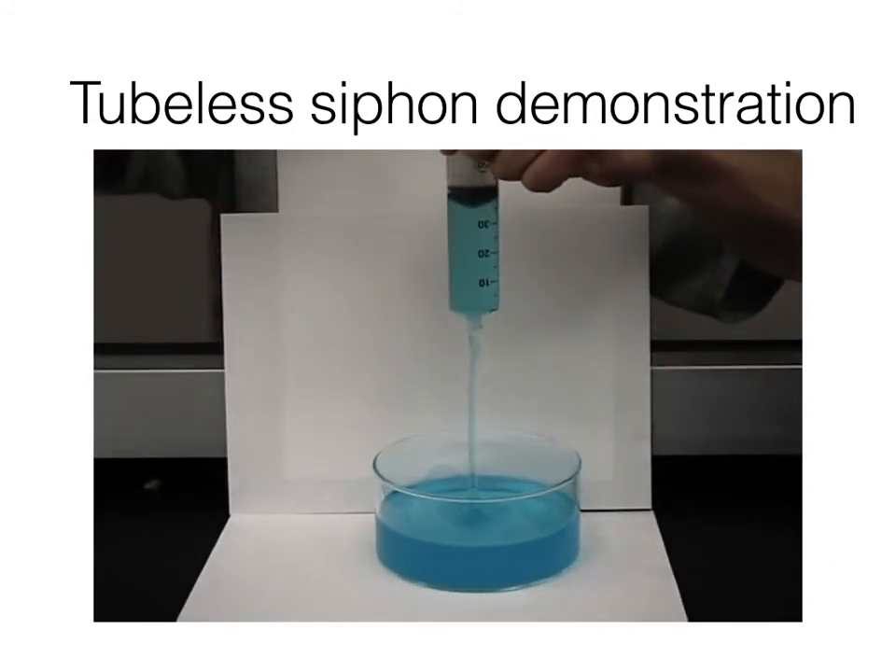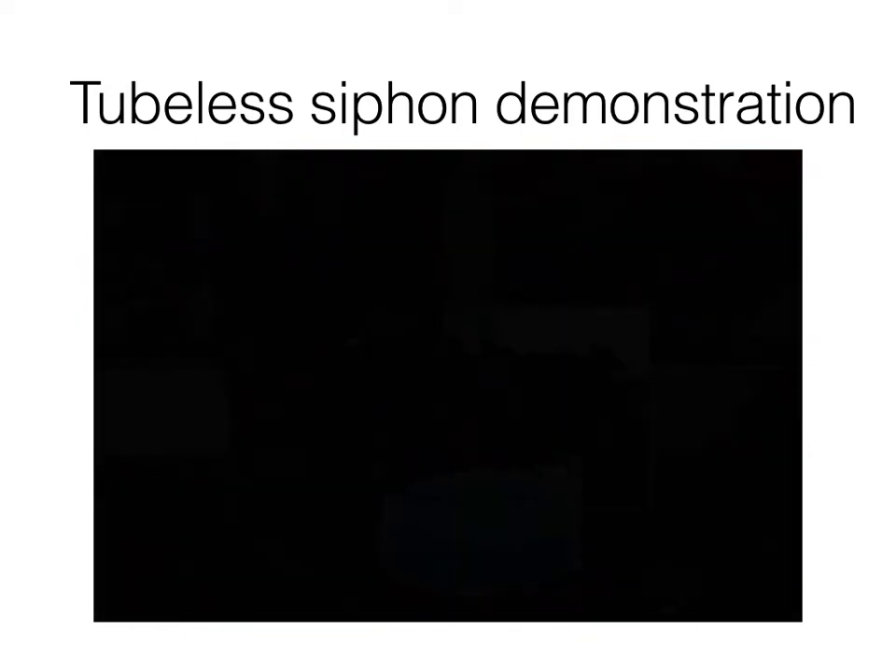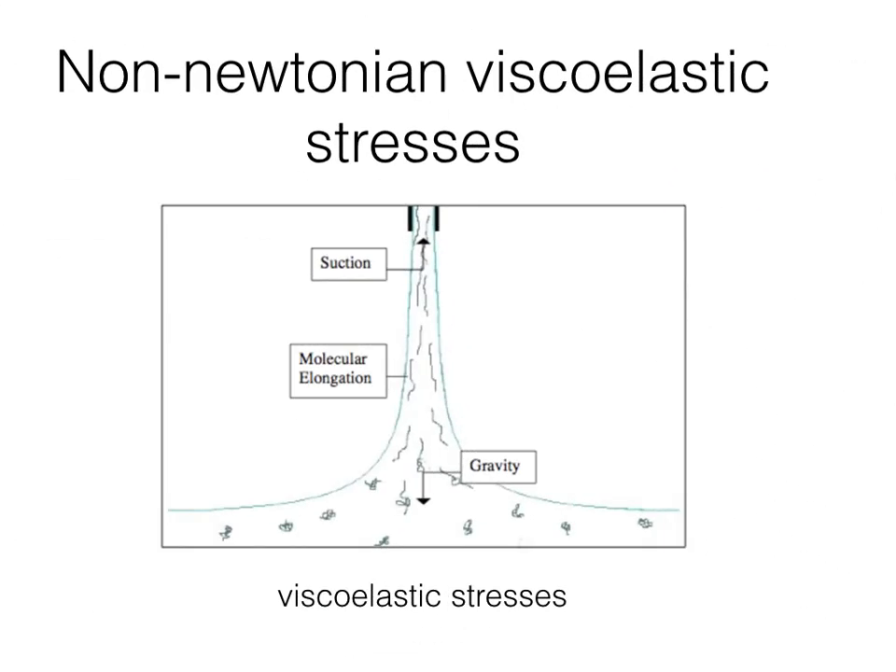So, how does this happen? This phenomenon is caused by non-Newtonian viscoelastic stresses. Polymer solution is a kind of non-Newtonian fluid, which has both the properties of solid and fluid. When the solution flows upward, the polymer molecules inside will be stretched longer. The elastic force from the polymer chains can support the weight of the liquid against the gravitational body force.